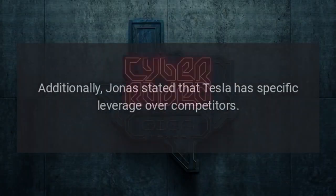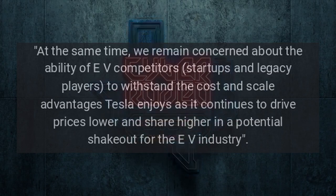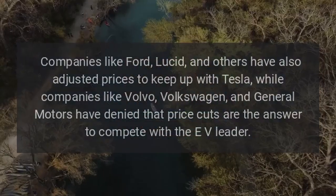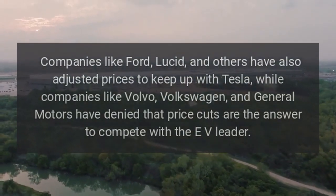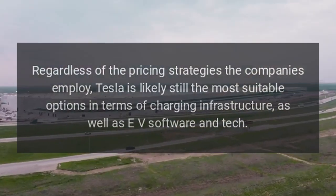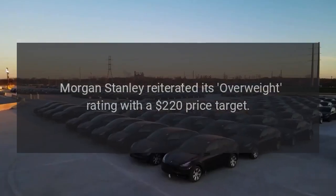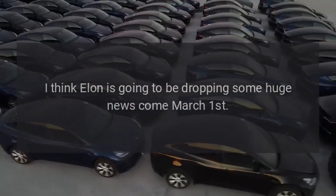Jonas stated that Tesla has specific leverage over competitors. 'We remain concerned about the ability of EV competitors — startups and legacy players — to withstand the cost and scale advantages Tesla enjoys as it continues to drive prices lower and share higher in a potential shakeout for the EV industry.' Companies like Ford and Lucid have also adjusted prices to keep up with Tesla, while companies like Volvo, Volkswagen, and General Motors have denied that price cuts are the answer to compete with the EV leader. Tesla is likely still the most suitable option in terms of charging infrastructure as well as EV software and tech. Morgan Stanley reiterated its overweight rating with a $220 price target. Reposted from Joey Klender at Teslarati. My take: I think Elon is going to be dropping some huge news come March 1st.